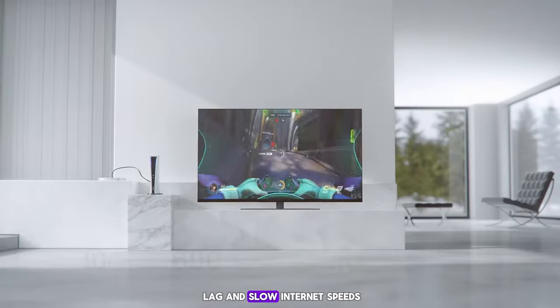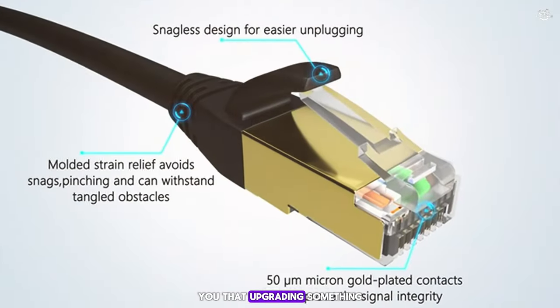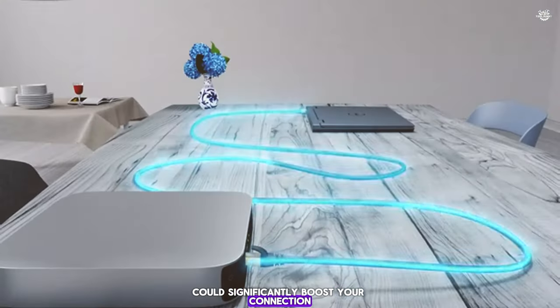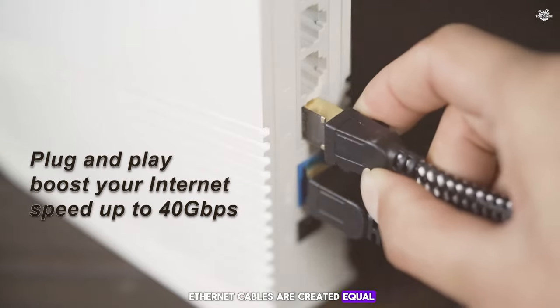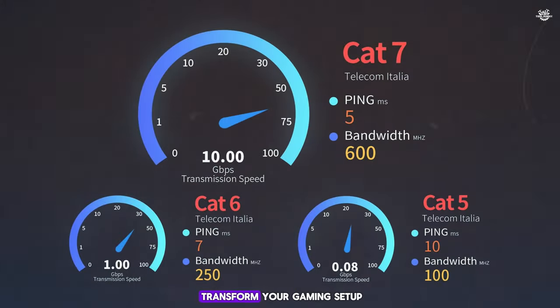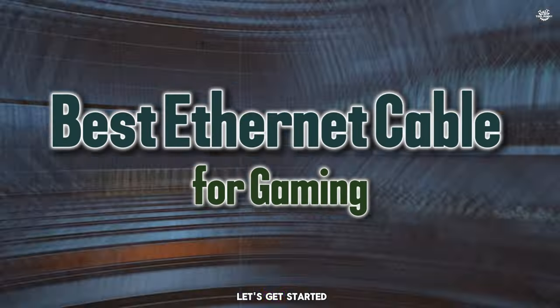Are you tired of lag and slow internet speeds ruining your gaming experience? What if I told you that upgrading something as simple as your ethernet cable could significantly boost your connection? That's right — not all ethernet cables are created equal, especially when it comes to gaming. Today we're diving into the top seven ethernet cables that can transform your gaming setup from frustrating to flawless.